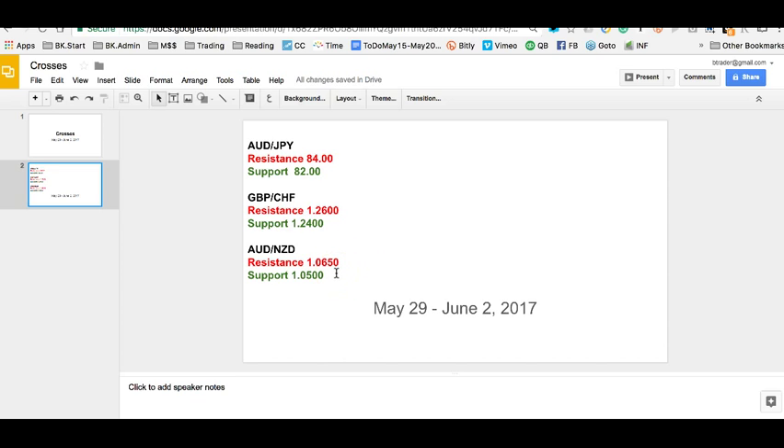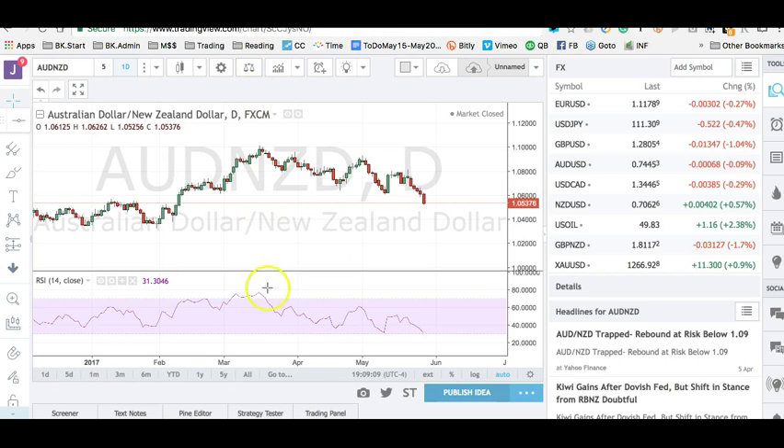And then AUD/NZD — the relative strength of the Kiwi continues, and this is sort of a relative weakness trade on the Aussie. If the retail numbers come in weak, AUD/NZD really has a chance to break the 1.0500 level. Looking at the chart, you can see a nice big volatility candle, a big breakdown to the downside that took out the support. There is some support into the area of around 1.0300-1.0400 — that's about 100 points away. So as a continuation trade, this looks very promising going forward.